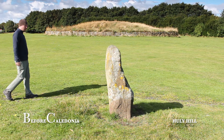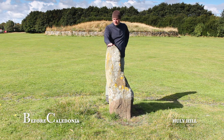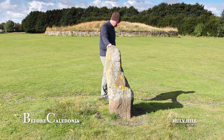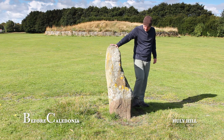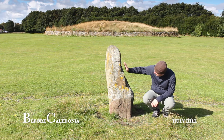One of the other standing stones seems to have a male phallic shape, which may indicate Hully Hill being a fertility or a male site, perhaps both. Male phallic shapes appear at stone circles quite regularly. A few examples are A.K. Bray, a recumbent stone circle in Aberdeenshire, and at the main Calanish site on the Isle of Lewis.